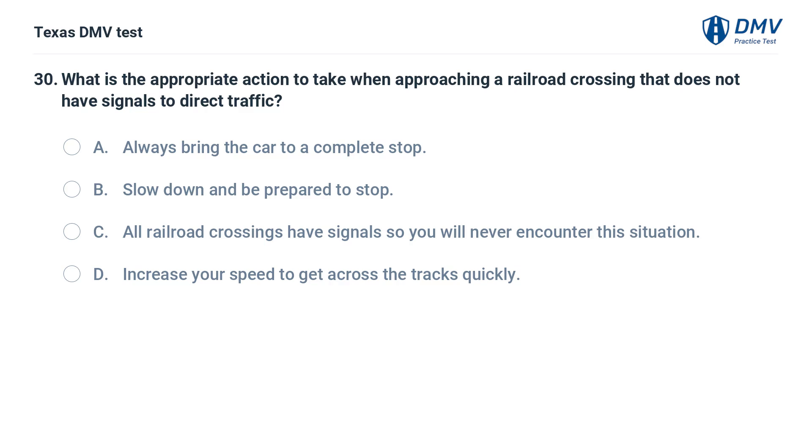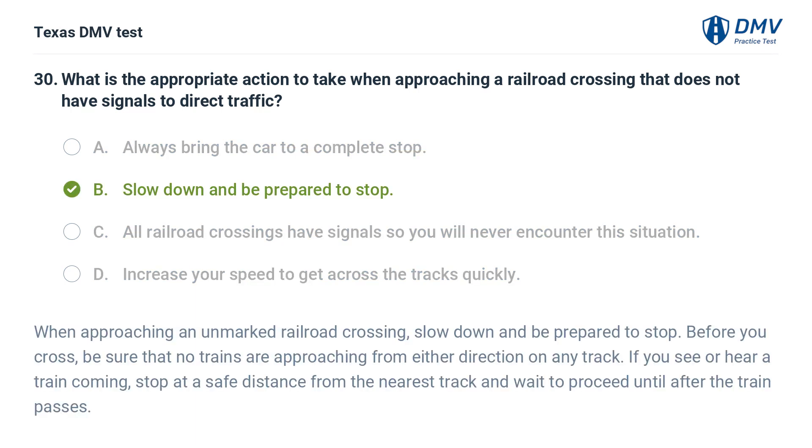What is the appropriate action to take when approaching a railroad crossing that does not have signals to direct traffic? A. Always bring the car to a complete stop. B. Slow down and be prepared to stop. C. All railroad crossings have signals so you will never encounter this situation. D. Increase your speed to get across the tracks quickly. The correct answer is B. Slow down and be prepared to stop. When approaching an unmarked railroad crossing, slow down and be prepared to stop. Before you cross, be sure that no trains are approaching from either direction on any track. If you see or hear a train coming, stop at a safe distance from the nearest track and wait to proceed until after the train passes.